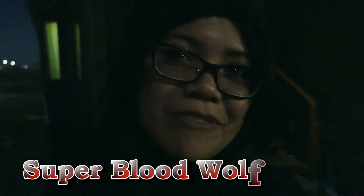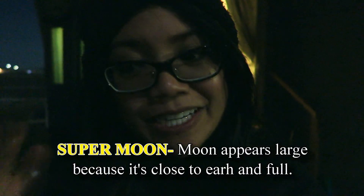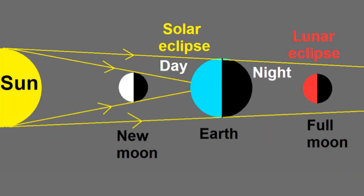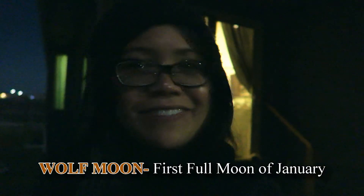She's on a chair in the snow. This is going to be a Super Blood Wolf Moon — super meaning the moon is very close to earth, blood because it's a total lunar eclipse where the sun, earth, and moon are all lined up and the sun's rays are refracting and hitting the moon, turning it red, and wolf because it's the first full moon of January.